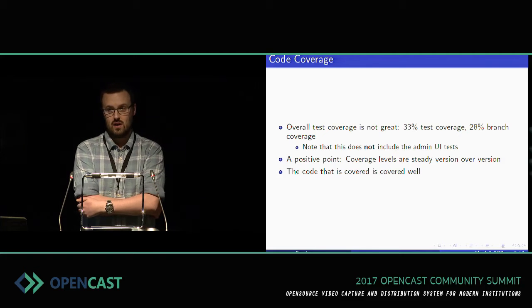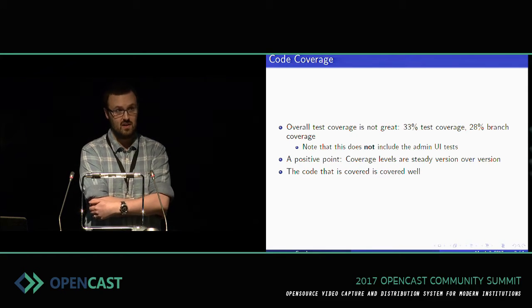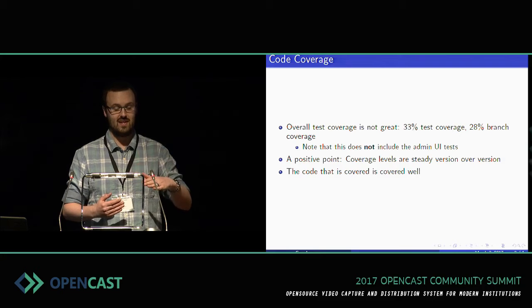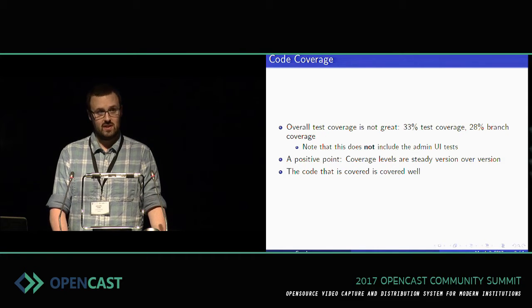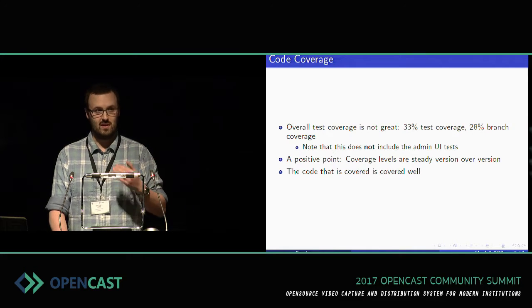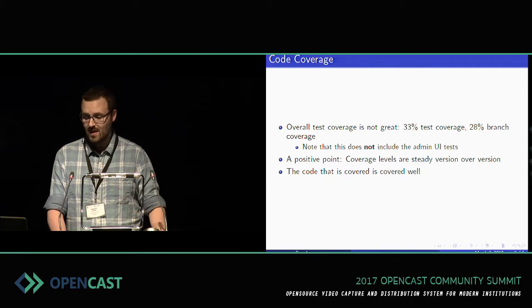For those of you who were in Lars' talk yesterday, our code coverage isn't great. It's at 33% overall with 28% of the branches covered — so 28% of all possible sets of branches are covered, which is definitely a problem. That doesn't include the admin UI tests, though. The lines of code in the admin UI are included, but the tests for that admin UI are not, which doesn't really seem fair to me. So I'm working on that, and I would expect these numbers to be larger than they actually are in this presentation.